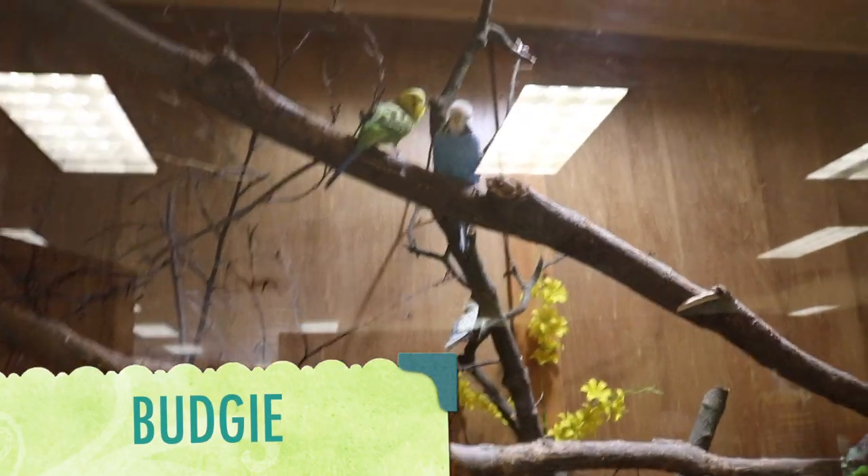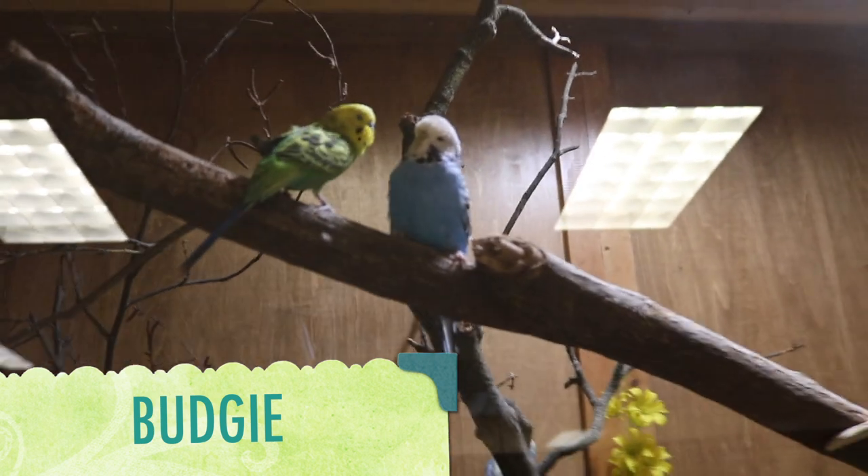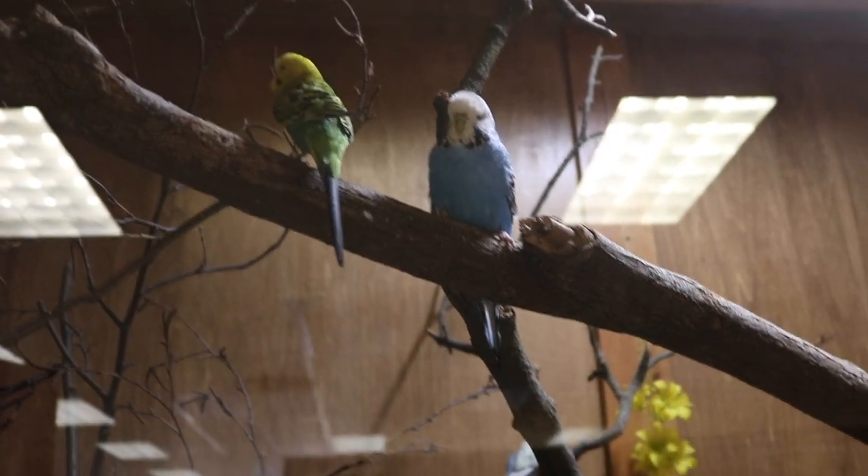This is a budgie. Did you know that a budgie can have up to 3,000 feathers total across their whole body?